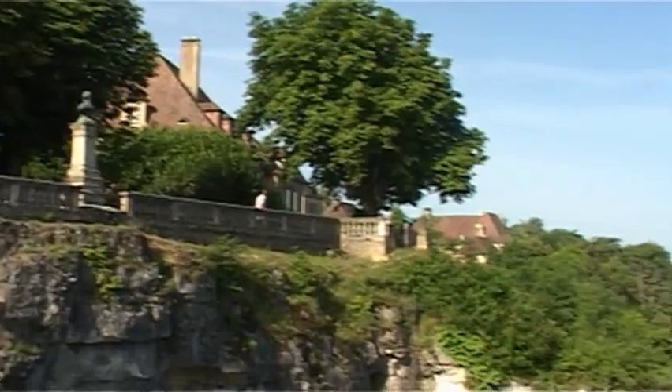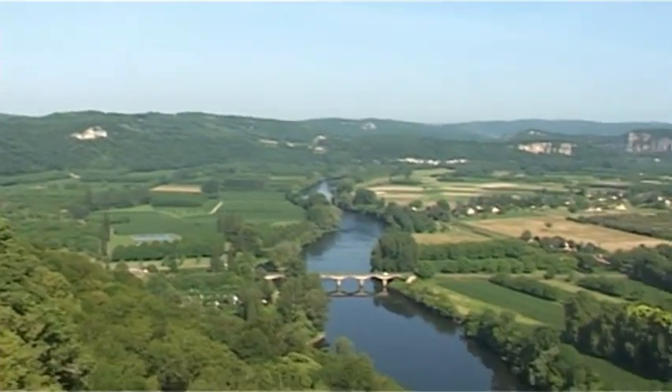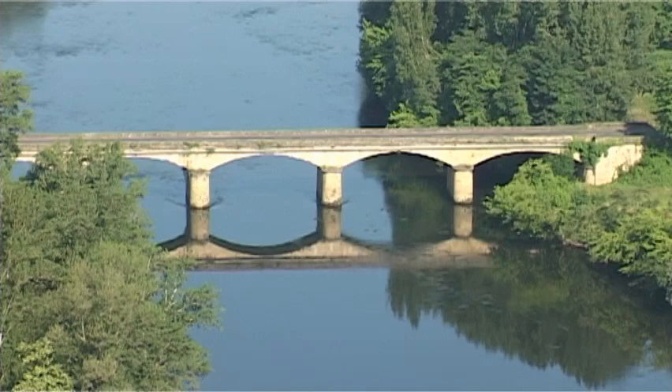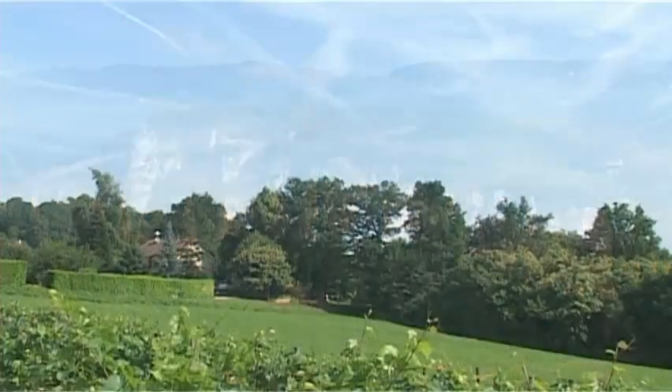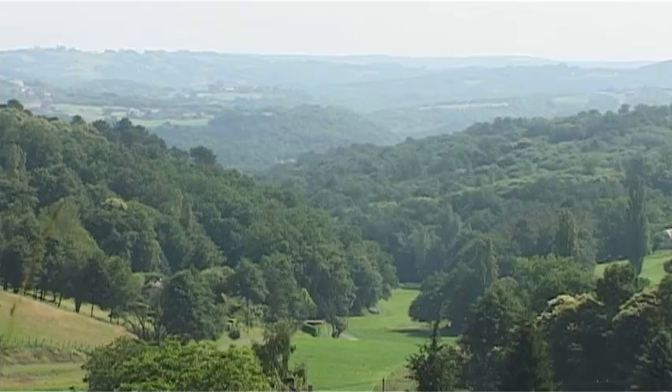The Dordogne is a diverse part of France, named after the river that runs through it and divided into four colour-themed areas. Perigord Blanc takes its name from its white limestone hills, Perigord Pourpre from the vineyards around Bergerac, Perigord Vert from its forests, and Perigord Noir from the dark oak woodlands around the town of Sarlat.